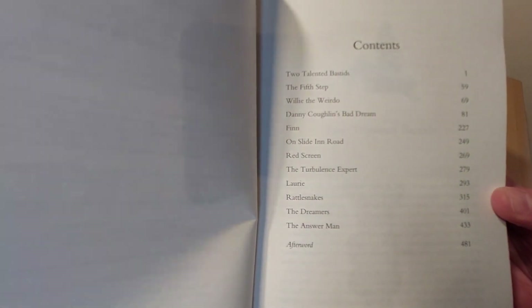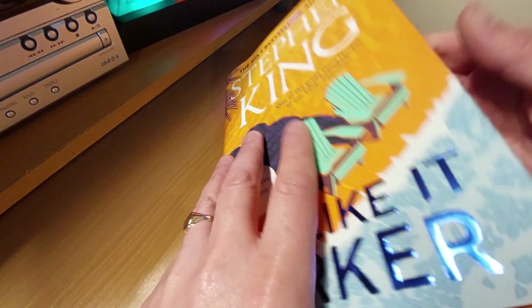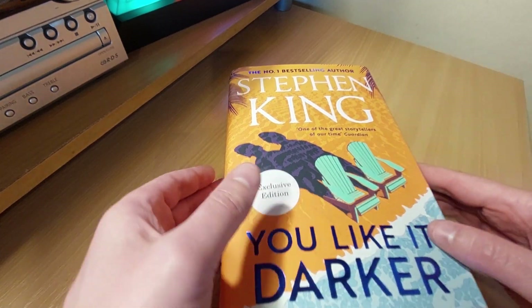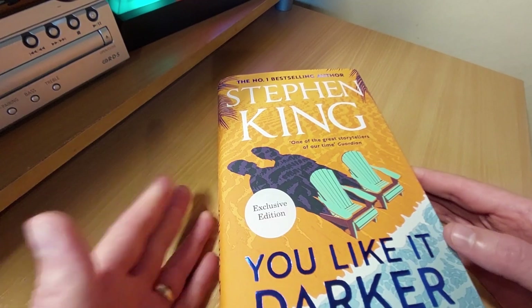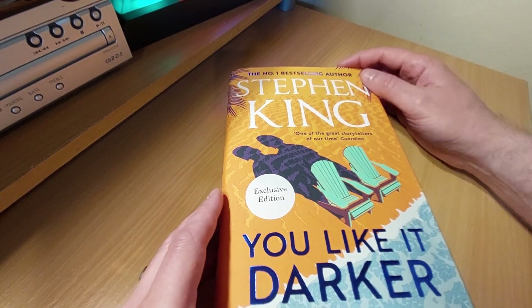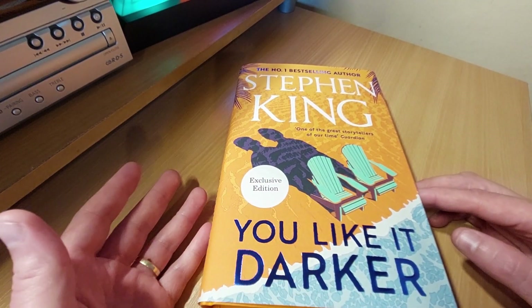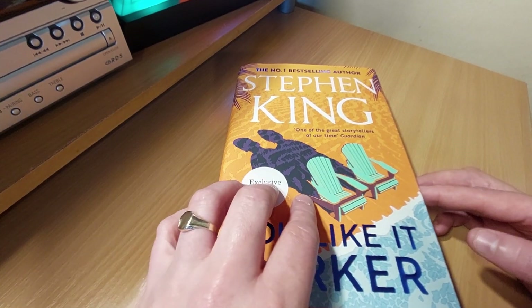Rattlesnakes looks interesting because this is apparently a follow-on from Cujo, which I'm always excited about when anything Stephen King movie-related gets mentioned. So Rattlesnakes is one that does interest me. My partner will be reading this book at some point, so I'll just ask her all about it — there are too many films for me to watch and I'm way behind on books.